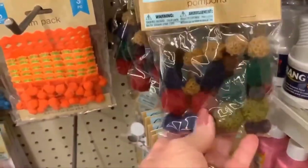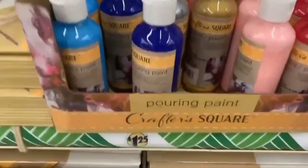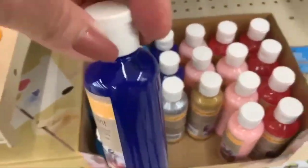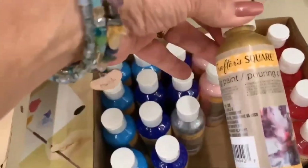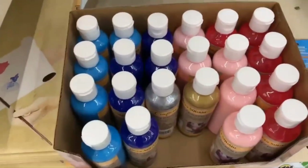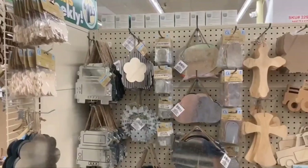New pom-poms — you get 25 in a pack, really pretty neutral colors. You could make a little mouse or a bear with those. And there's pouring medium — already set up for pour painting in pink, blue, red, gold, silver, and turquoise. Really pretty colors, already set for pouring.